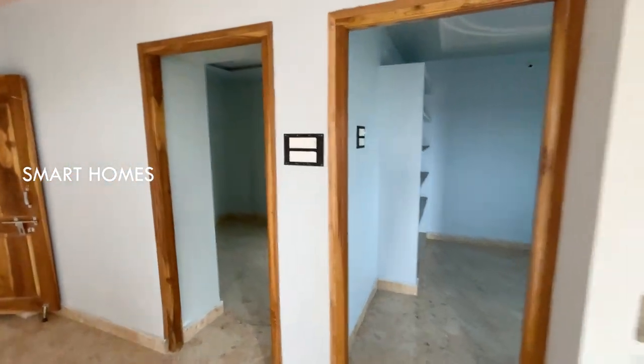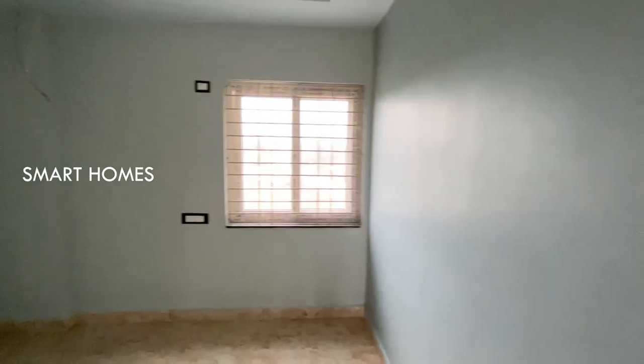The floor is a small house area. Here is the children's bedroom. The bedroom is covered with paint and is ready.